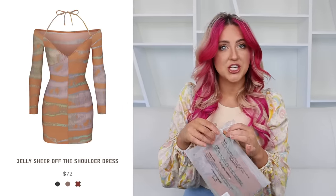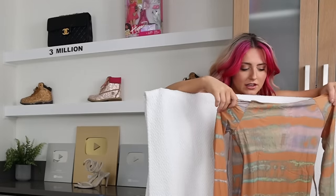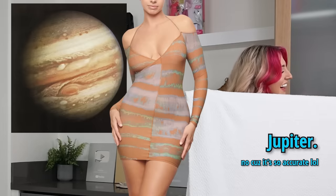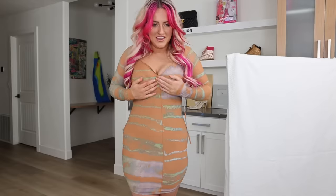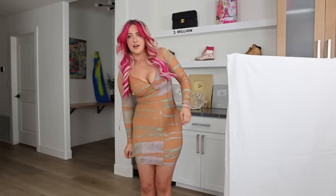This next dress is a little bit more out there. It's called the jelly sheer off-the-shoulder dress and it's in tie-dye print. I have mixed feelings about this tie-dye — this orange and green is a very interesting combination. The fabric is so thin; I guess it's called jelly sheer for a reason. It looks like space, like it reminds me of a planet. The front of this really has a mind of its own — it's one of those sliced crisscross tops and the fabric is very jelly and likes to slide around.